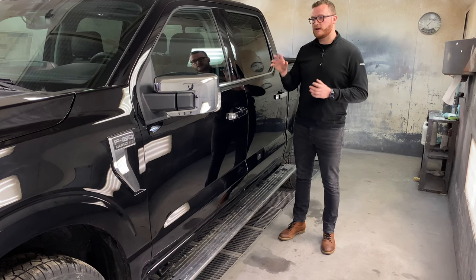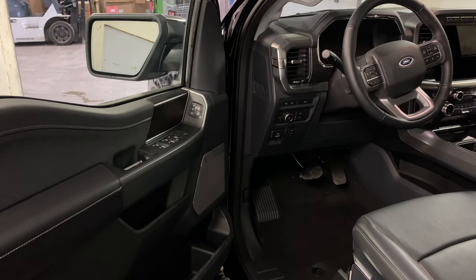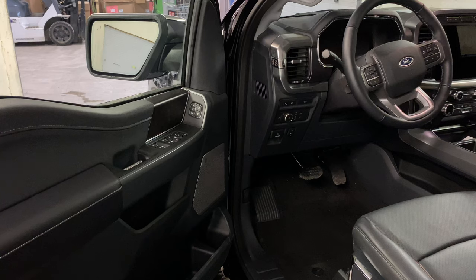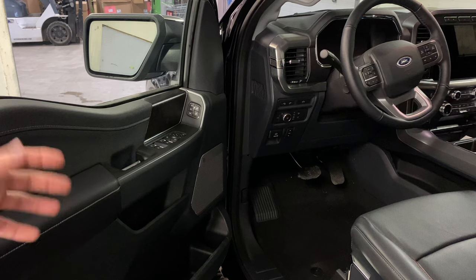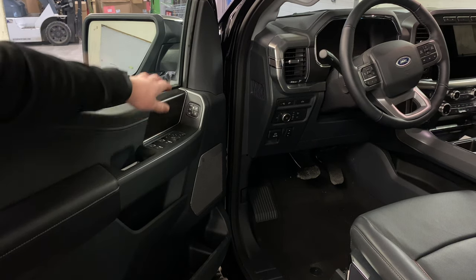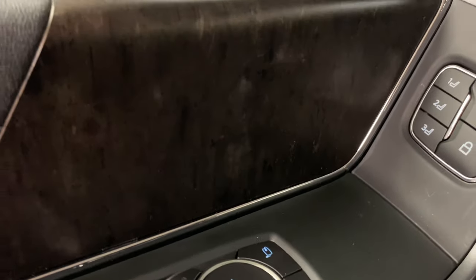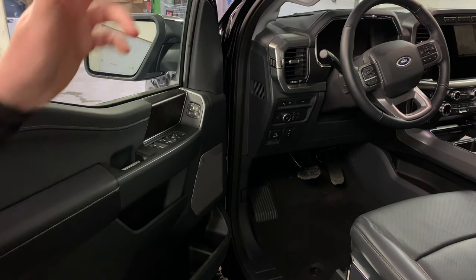Getting into the F-150 on the driver side, you're going to have a gray soft-touch material up on the top with some nice stitching, and a leather armrest on the door. There's a nice new door handle — it feels a little bit smaller but complements the interior. There's a wood grain style material up on the top, and on the Lariat you have power mirrors, power folding mirrors, and automatic windows for the driver and passenger front, as well as power up and down for rear passengers.